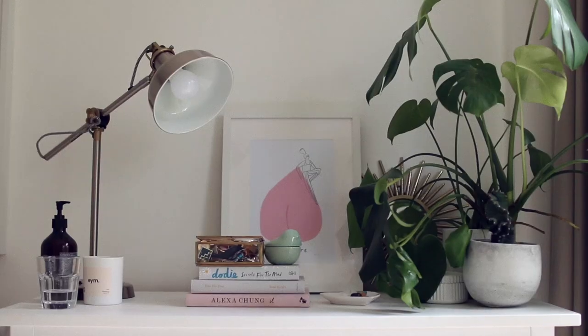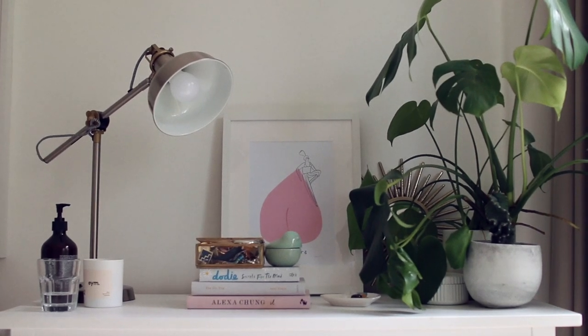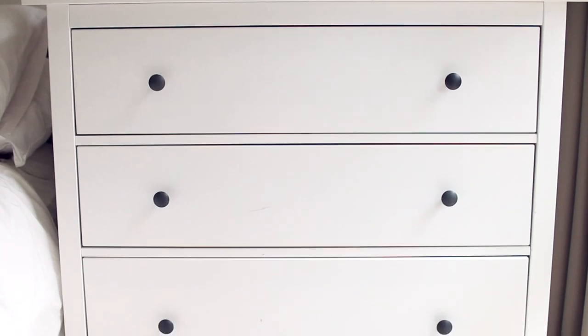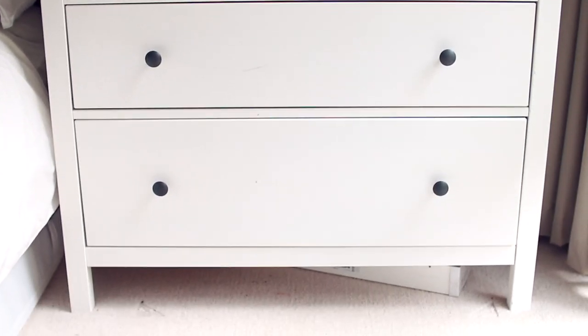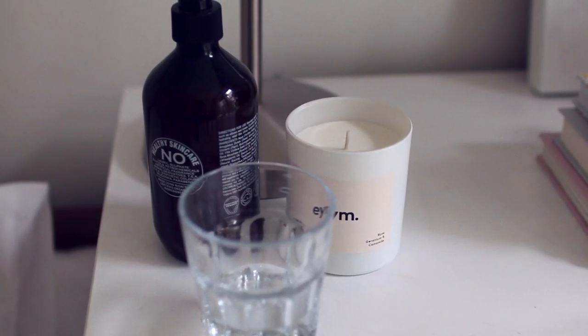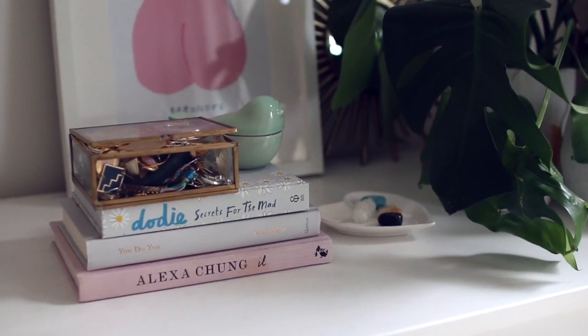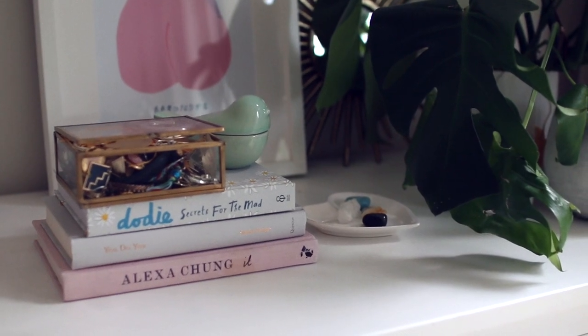Moving on, the other side of my bed is my chest of drawers — again, brought from the old place. I keep clothes, towels, and things I reach for day to day in these drawers, including underwear. On the side there's a space for a glass of water for me or my boyfriend, a candle, more hand cream of course, and then my jewellery. In the little bluebird there's a bit more jewellery as well.